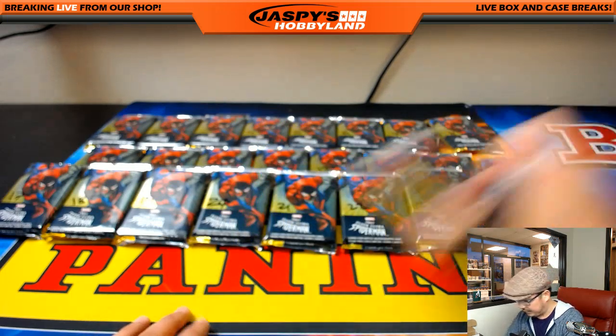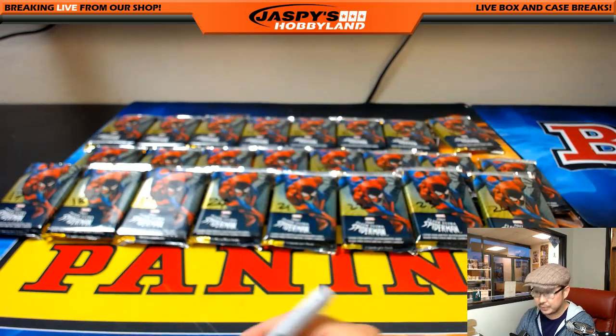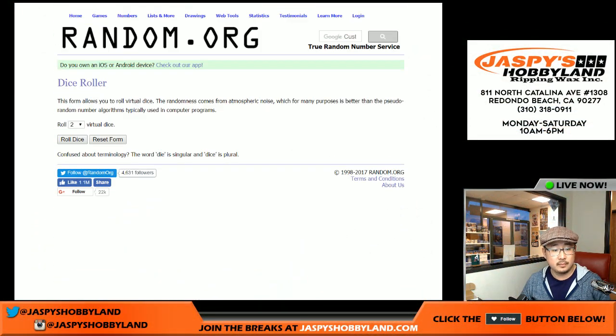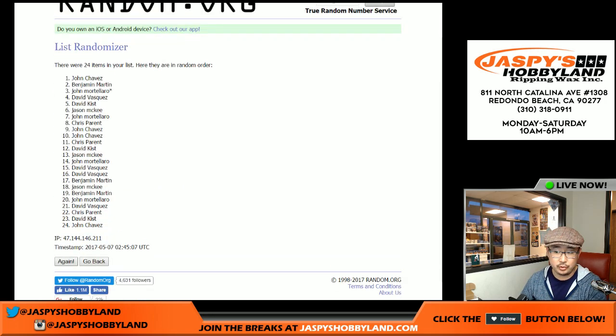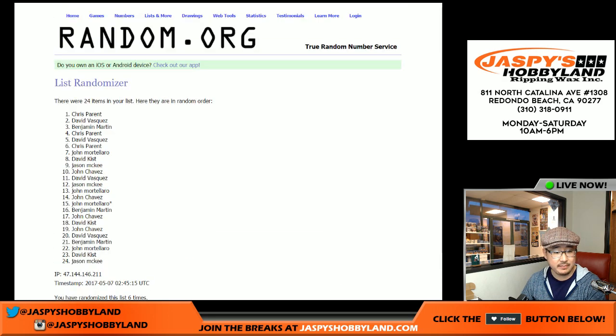Here's the last pack. So now I'll randomize names and numbers — six times, three and a three, six times for each list. One, two, three, four, five, and sixth and final time. Six times: Chris Parent on the poll and Jason McKee in the number 24 spot. And six times for the packs right here.